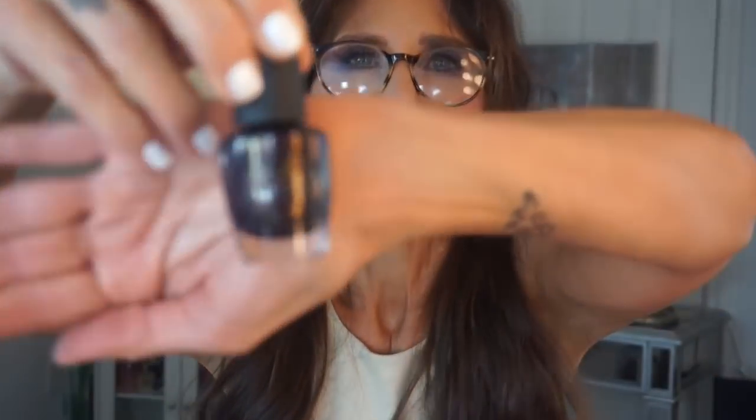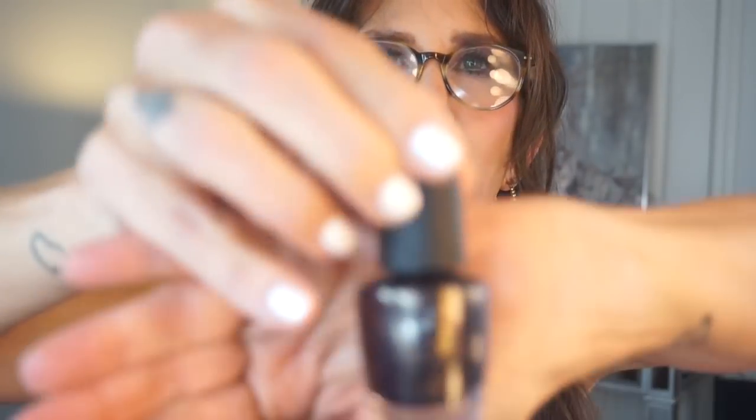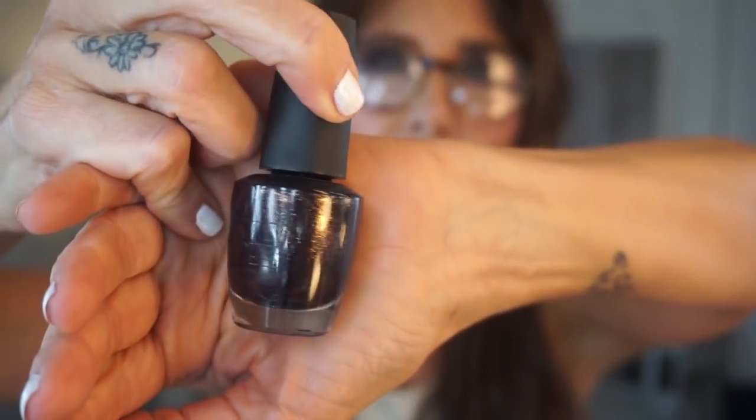Here's another glittery one called 'First Class Desires' — it's purple and gold by OPI. I can't remember why I don't wear it very much; it might be very sheer, like you put it over the top of something else. We'll give that one a go.